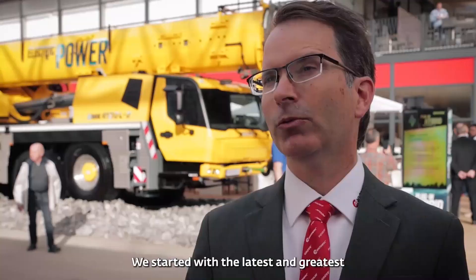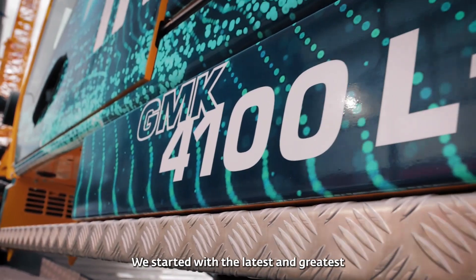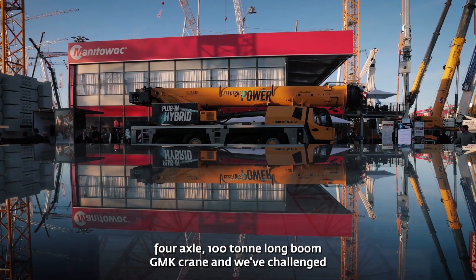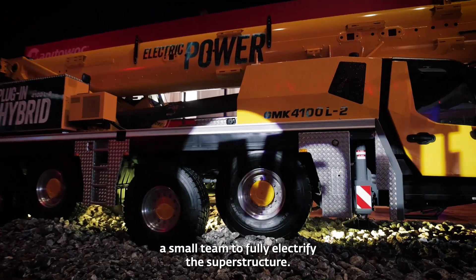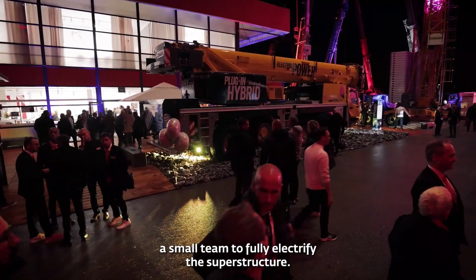We started with the latest and greatest four axle, hundred ton, long boom GMK crane and we've challenged a small team to fully electrify the superstructure.